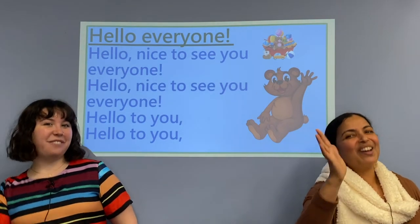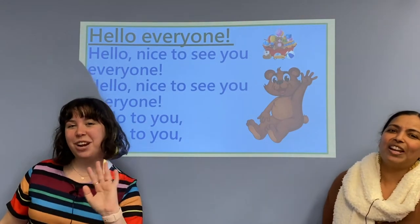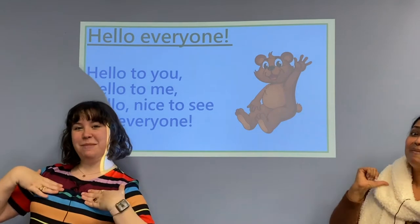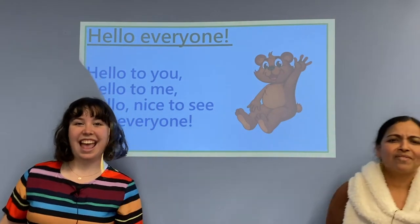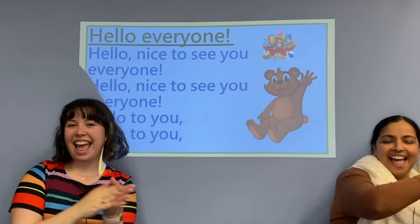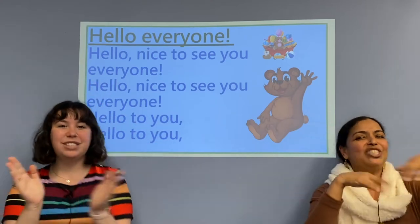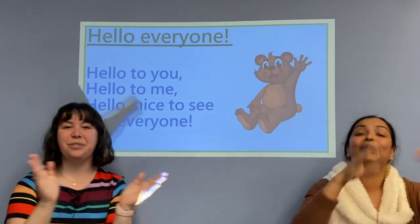Hello, nice to see you everyone. Hello, nice to see you everyone. Hello to you, hello to you, hello to you, hello to me, hello nice to see you everyone. Hello, nice to see you everyone. Hello, nice to see you everyone. Hello to you, hello to you, hello to me. Hello, nice to see you everyone.